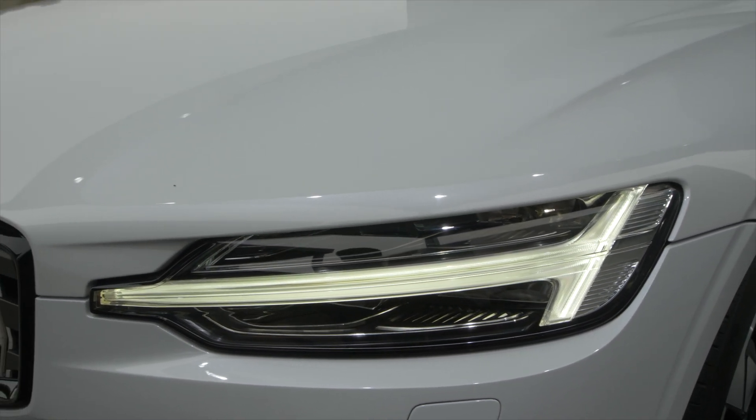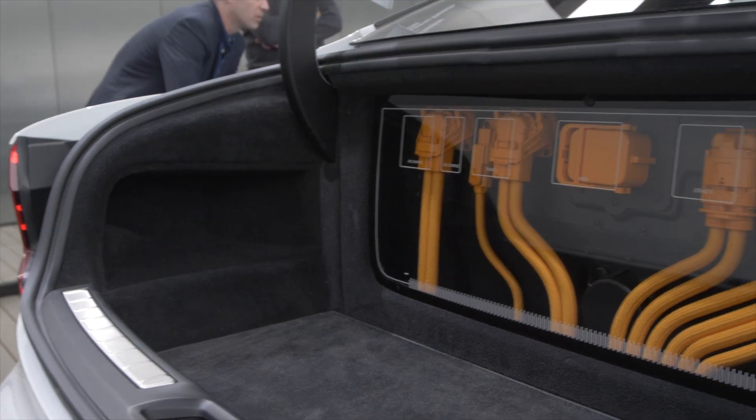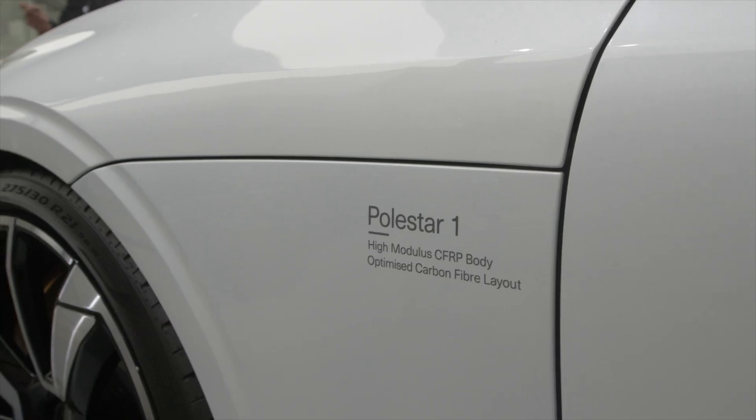You get supercharging, you get turbocharging, and you get a dual motor rear axle — two electric motors in the rear, which is a first for Volvo, by the way. You get that for a combined total of 600 horsepower, which means they're enthusiasts too.